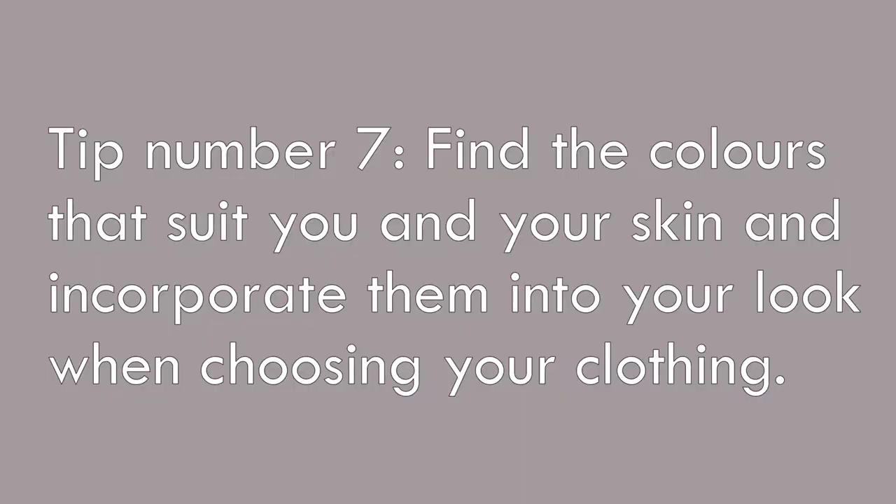My next piece of advice is to find a color that suits you and wear it often. For example, I know that colors like burgundy, browns, and greens really suit my complexion and hair. Find the color that truly flatters you and wear it often.